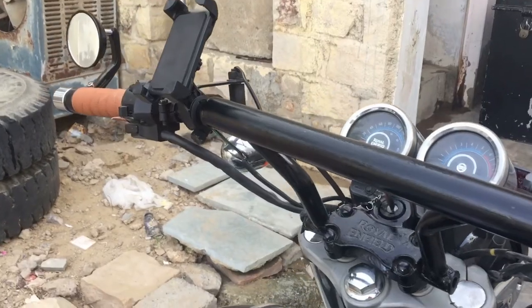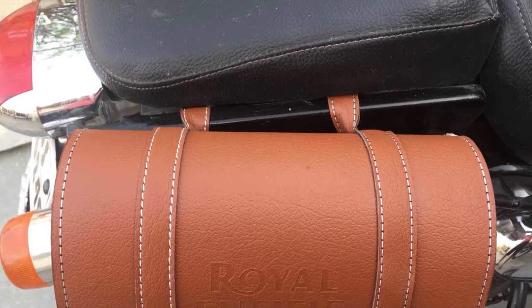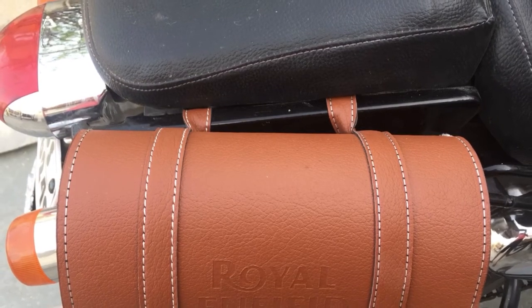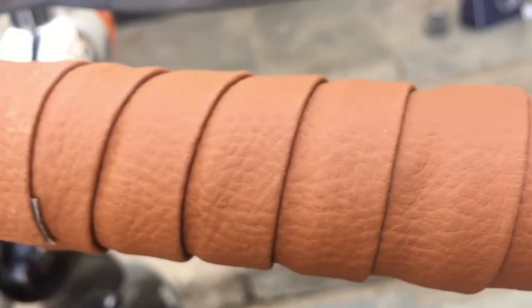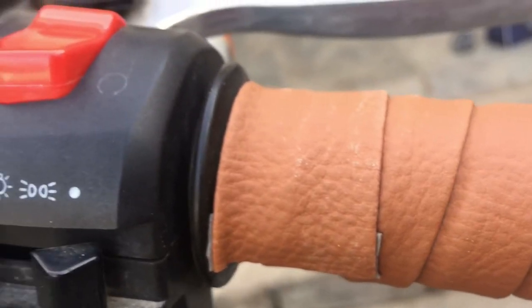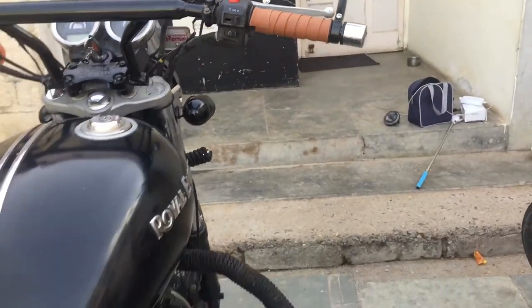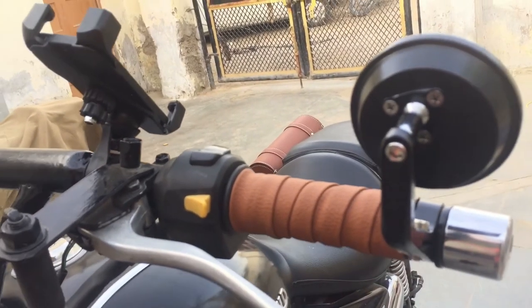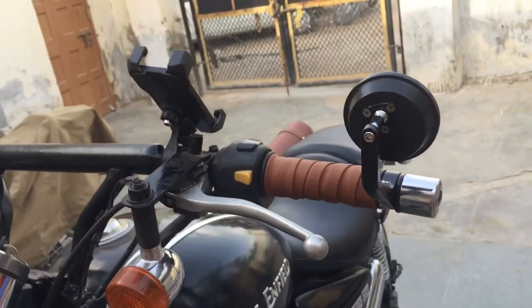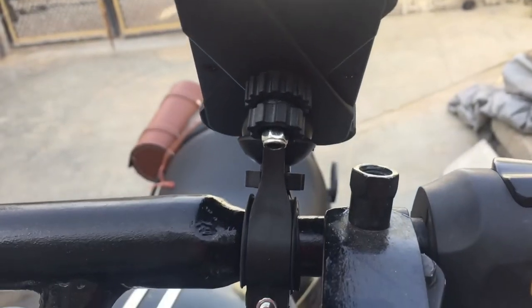Apart from that, I again translocated the front indicator from its original place. I added a tan saddle bag near the pillion rider seat on the right side. I wrapped my handlebar hand grip, which looks good and also reduced the handlebar vibration. For long rides, I installed a mobile holder at my handlebar which holds my phone firmly during long rides and on uneven road conditions, although this mobile holder is not waterproof.